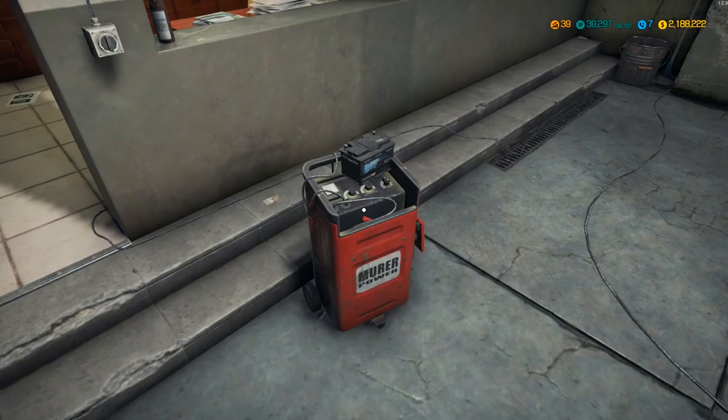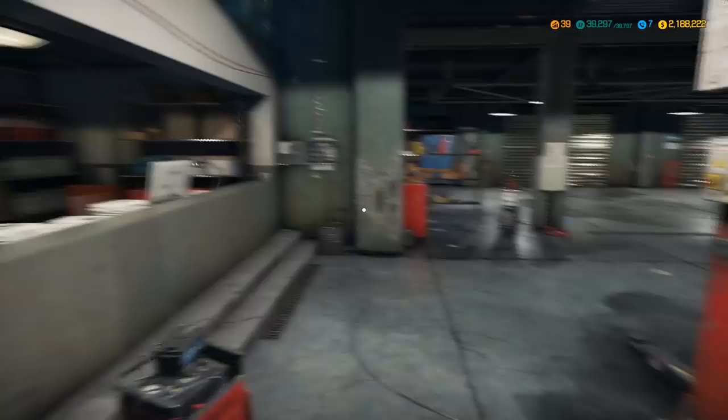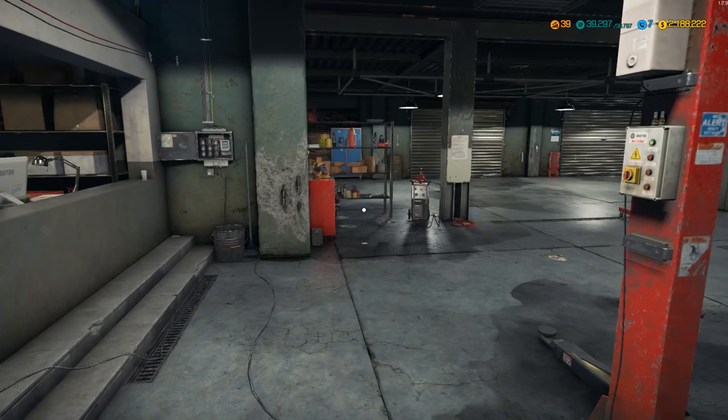Just charging my batteries — I got two of them. What's going on, YouTube? My name is Diesel, and today we're back with Car Mechanic Simulator 2018. Hope everyone's having a fantastic weekend. Happy holidays, everybody in America for Labor Day. All kinds of fun stuff — last weekend of summer, baby.